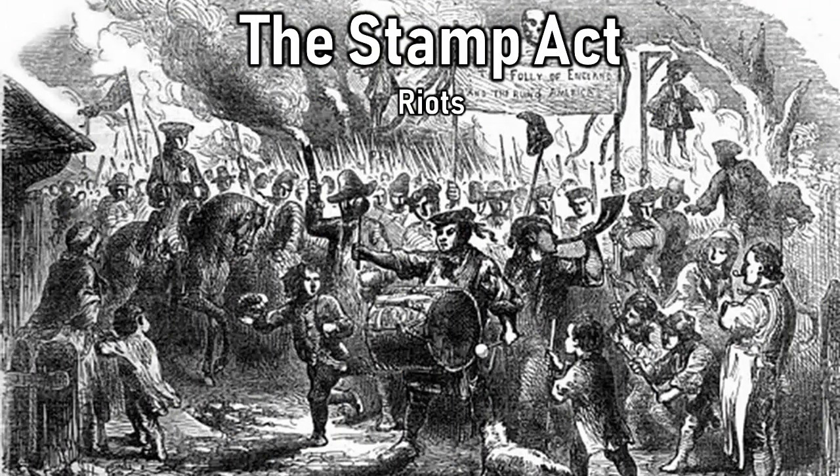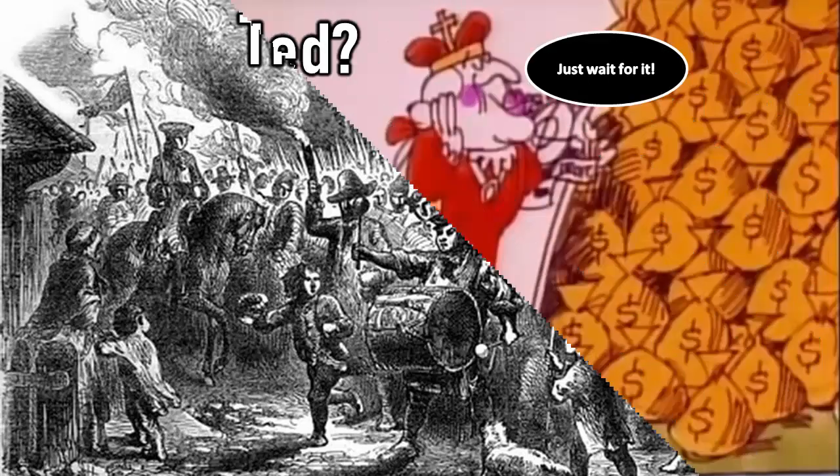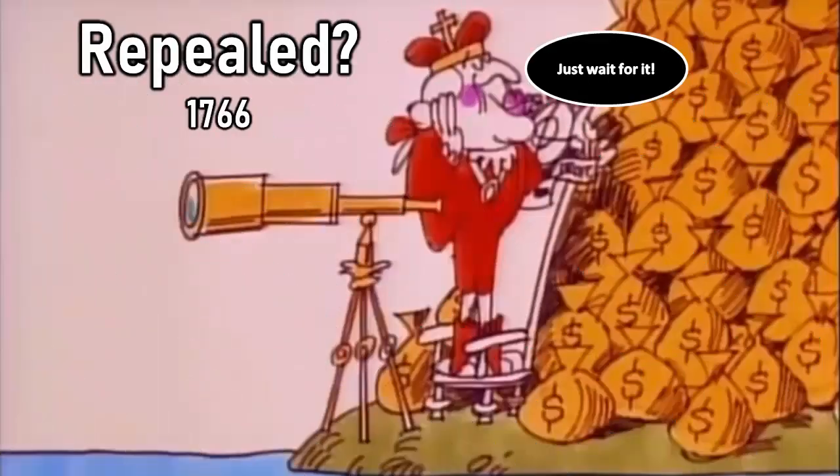Essentially, the colonies complained but the king didn't care. In 1766, Franklin was somewhat successful and argued to Britain for the issuance of paper money. However, Britain was only half listening — it repealed the Stamp Act, but said it had full power and authority to make new laws and statutes. Tensions continued to rise. So the question became: would a fight over paper money really lead to the American Revolution?